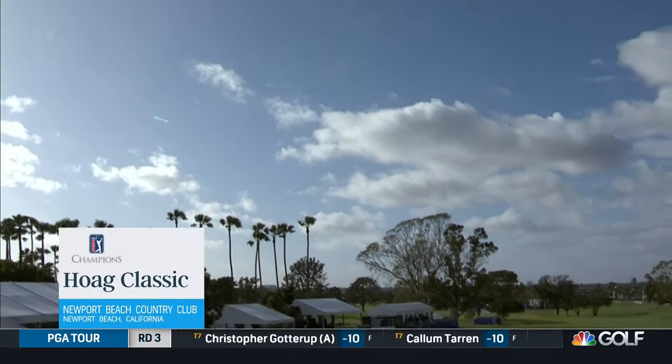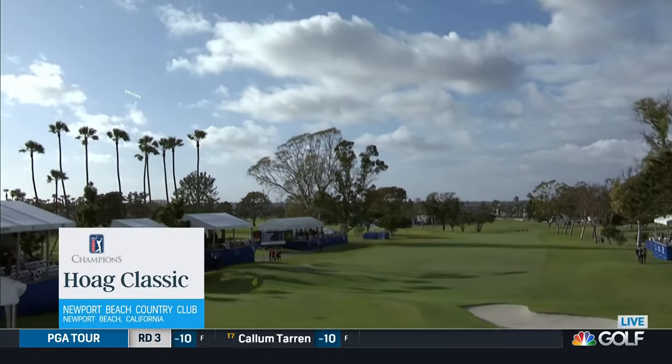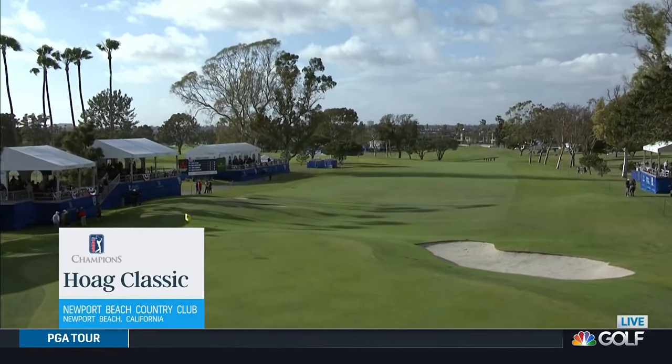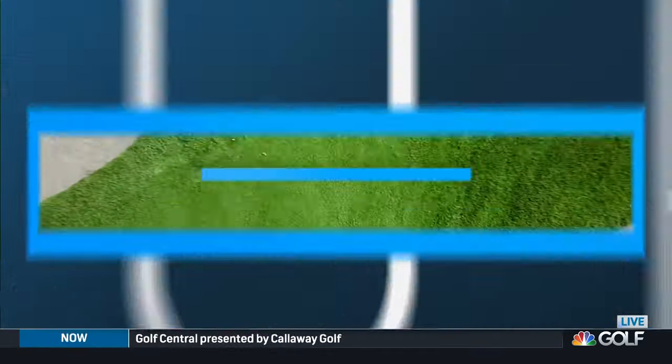What a blustery Saturday here at the Hogue Classic for round number two. I'm George Savarikas with World Golf Hall of Famer Lanny Watkins — made for very challenging scoring conditions.